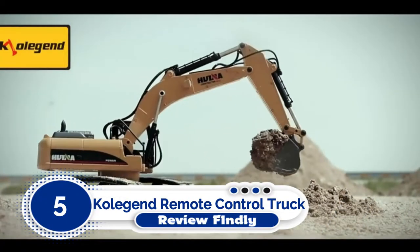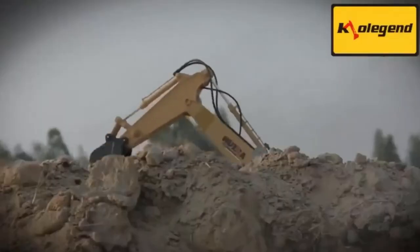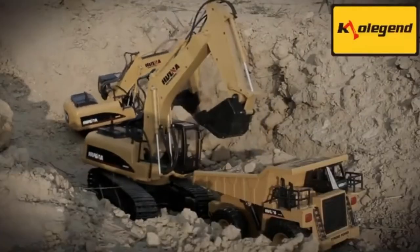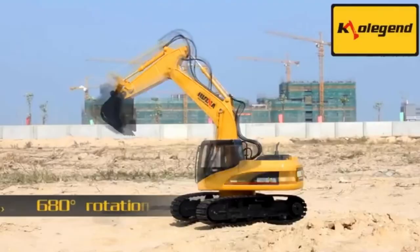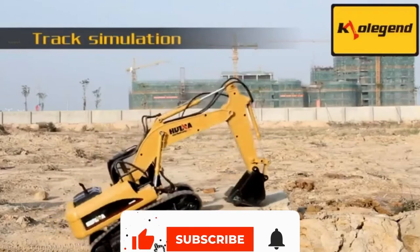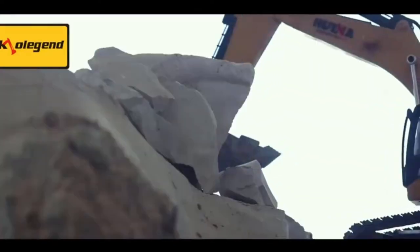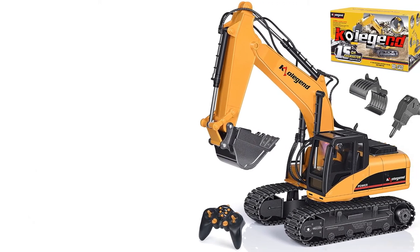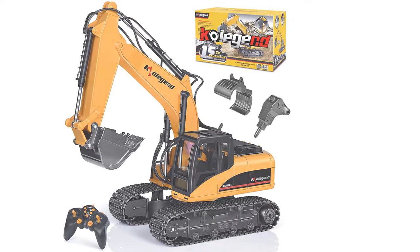Number 5: Colgan Remote Control Truck 1-14. We've got another Colgan product on our list, and this one is equally impressive as its counterpart — the Colgan Remote Control Truck 1-14th Scale RC Excavator Toy. Its realistic model has features like a 680-degree rotating cab. It has working sound and lights and is guaranteed to give you the real experience of an engineer. Highlighted Features: Comes with 3-in-1 metal shovel, claw, drill, and powerful motors. Includes a USB charging cable and 7.2V 400mAh rechargeable battery. Needs to be charged for 4 hours to run for 30 minutes. Control range of the transmitter is approximately 100 feet. Recommended age range is 8 years and up.